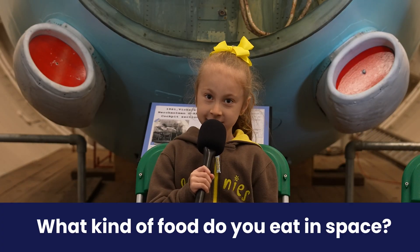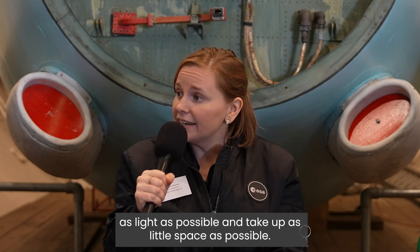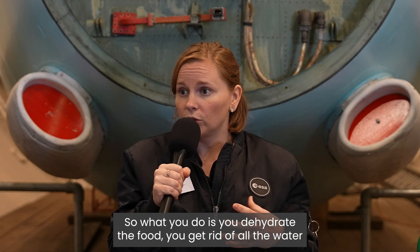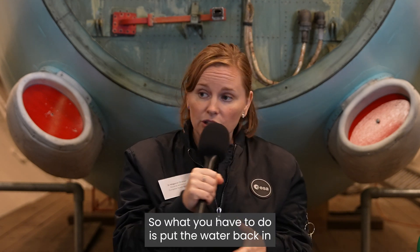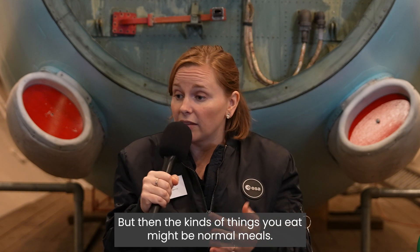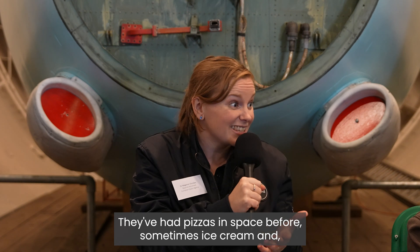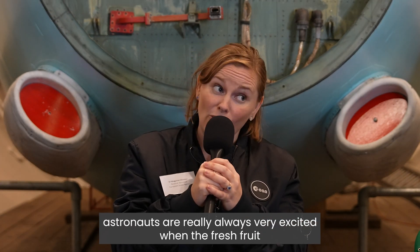What kind of food do you eat in space? Things that you take to space need to be as light as possible and take up as little space as possible, so you dehydrate the food — you get rid of all the water inside it. You put the water back in and maybe heat it up when you're up there. The kinds of things you eat might be normal meals; they've had pizzas in space before, sometimes ice cream, and astronauts are always very excited when fresh fruit arrives on the station.